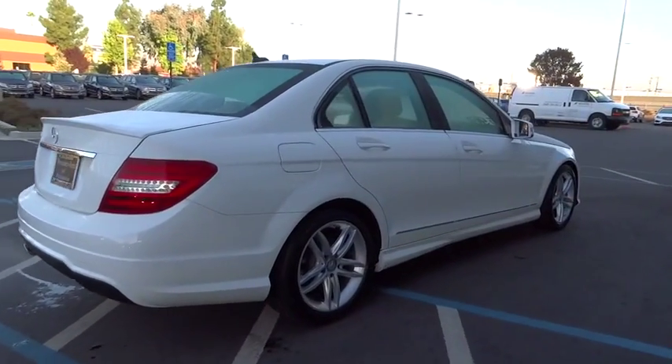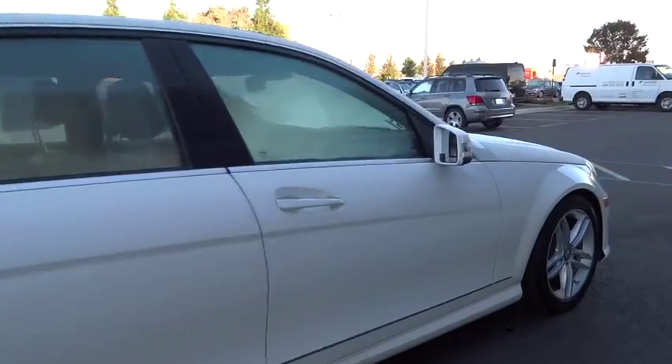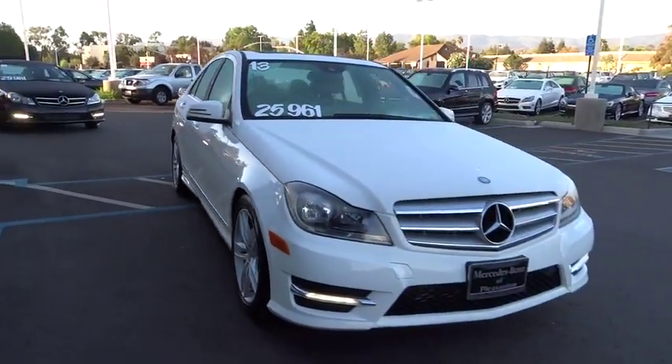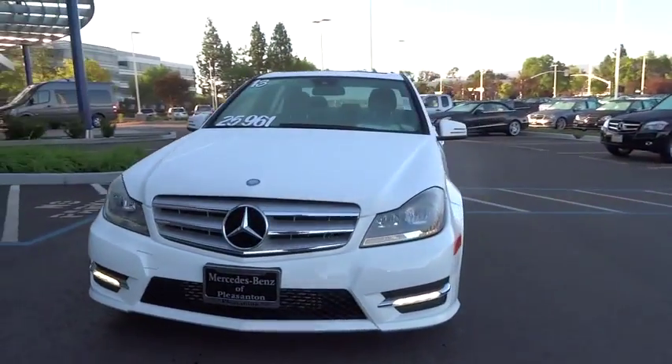This vehicle has less than 40,000 miles. Here are some of this vehicle's great options: stability control, power passenger seat, traction control, steering wheel audio controls.